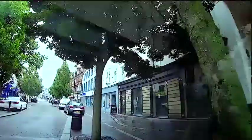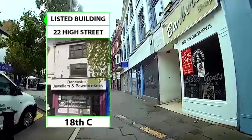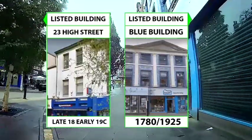On the right-hand side, No. 41 High Street was built in the late 18th century. On both sides, the left side is 22 High Street dated 1841, and on the right, the magnificent blue building dated 1780.